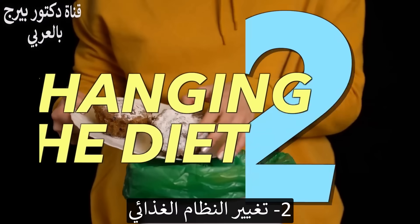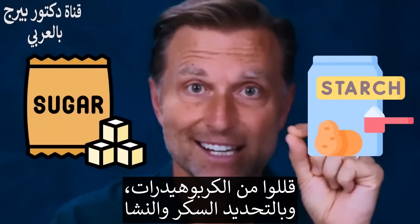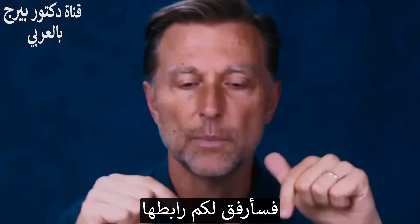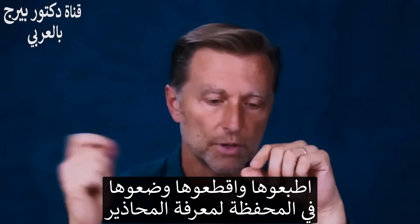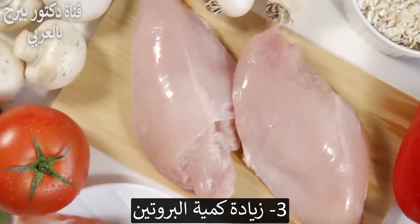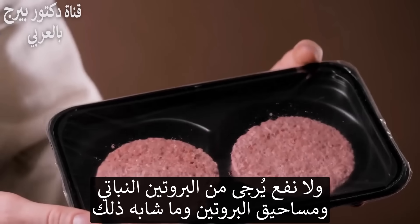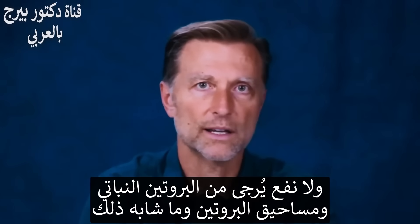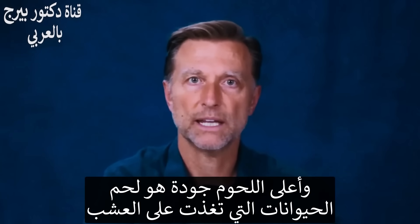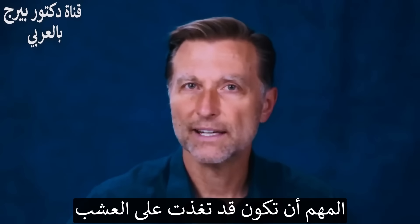Number two: start changing your diet. Cut down the carbs, very specifically sugar and starches. I'll put a link below to a little card you can print out and put in your wallet to show you what to avoid. Number three: increase your protein. Your body needs a certain amount of protein to fix all these issues. Plant-source protein powders don't really work — you need high-quality meat protein. The highest quality meat you can eat is grass-fed: beef, lamb, or goat.